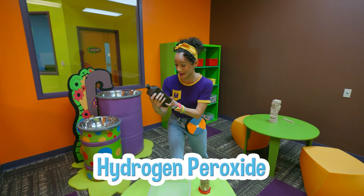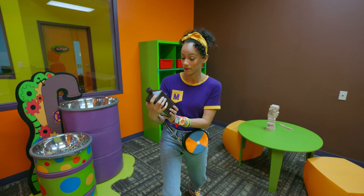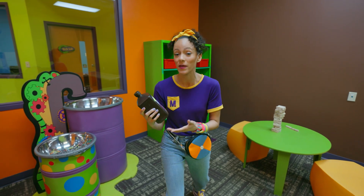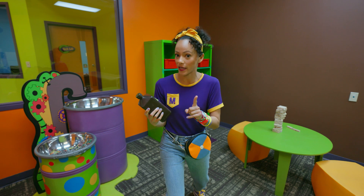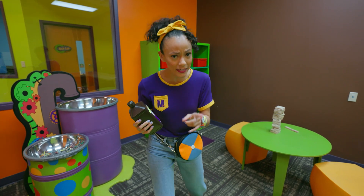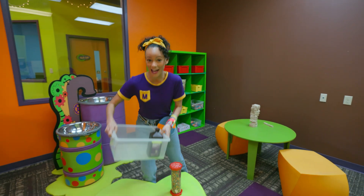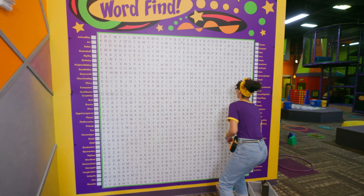Hydrogen peroxide! We found our first item for our science experiment. Hydrogen peroxide can help heal a cut, but you do not want to get this in your eyes. So we need to find safety goggles. Good job, we have our first item.